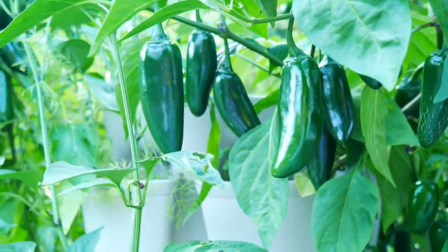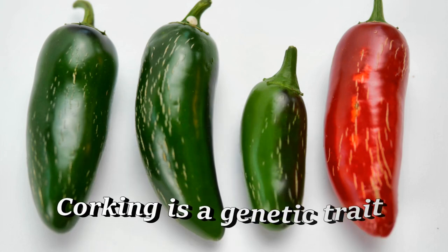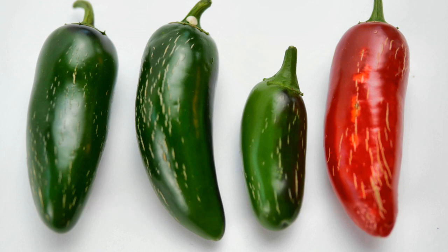Corking is when you see a jalapeño pepper have these little lines on the outside — it looks like little cracks — and that's a genetic trait carried by most jalapeño peppers, but not all of them. There are a lot of different varieties, and some might be very hot and display corking, however there are some that might be hot and do not have that trait.